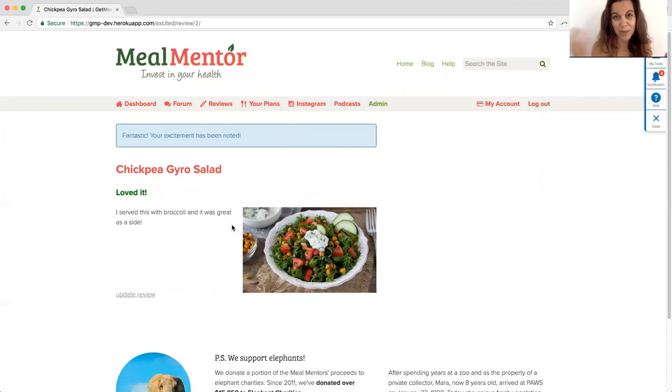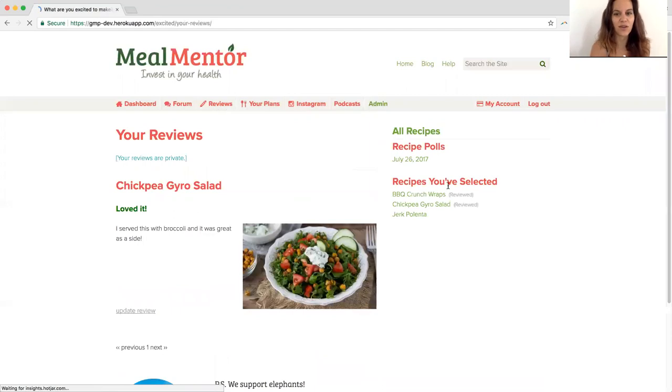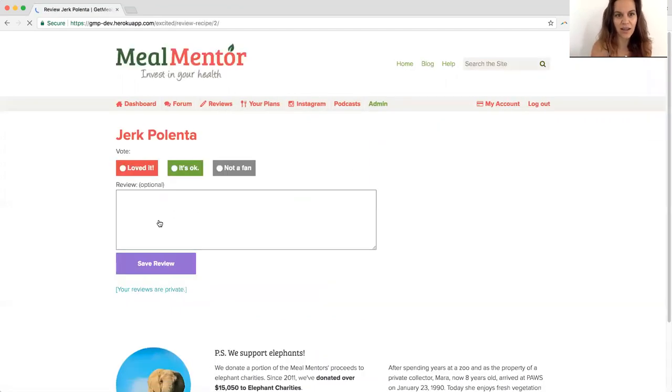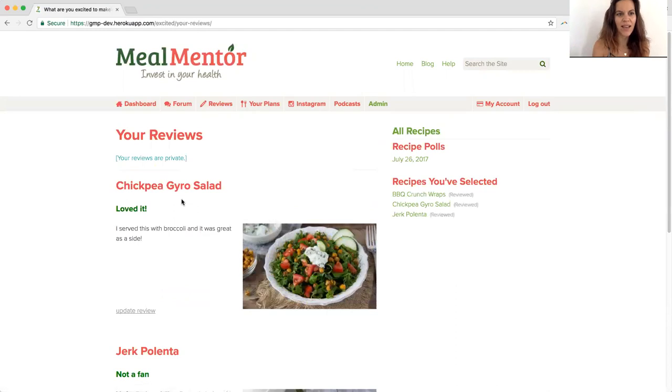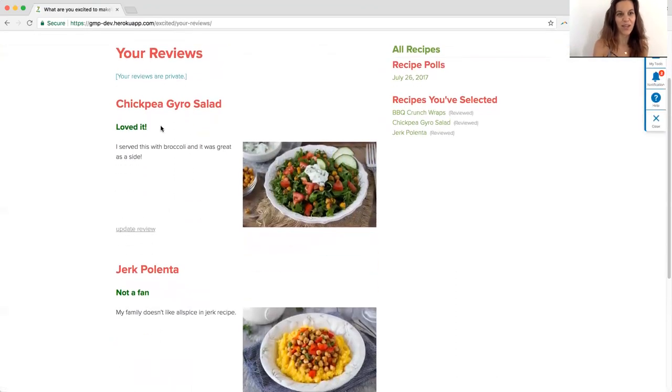If an image is available it will pop up, because that's always super helpful. So I want to write another review — let's say the jerk polenta. I wasn't a fan. My family doesn't like allspice and jerk recipes. Save my review. And now both of my reviews are there: chickpea gyro — loved it; jerk polenta — not a fan; and my notes.